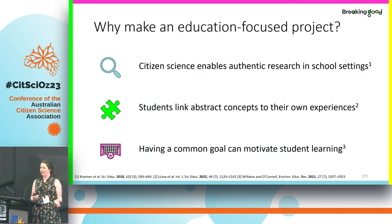So why make this project education-focused? In schools it can be really difficult to do authentic research. A lot of the time students are doing experimental work that they can technically just google the answers to. Citizen science makes it possible for students to do really cool, interesting research that's actual genuine science that will tell us something new. Seeing real-world applications of abstract concepts helps students understand those concepts, and having a common goal that benefits the community is a really powerful motivator for student learning.